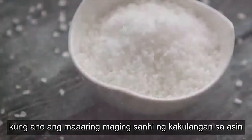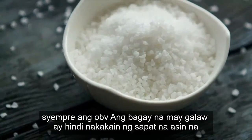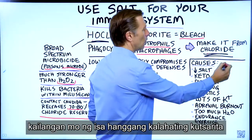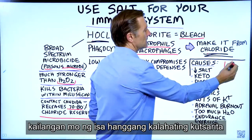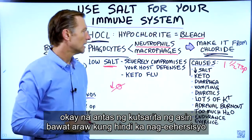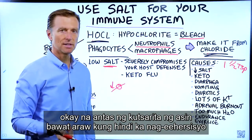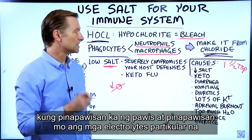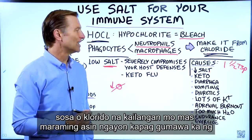Now let's talk about what would cause a deficiency in salt. The obvious thing is not consuming enough — you need about one to one and a half level teaspoons of salt per day if you're not exercising. If you're sweating a lot and losing electrolytes, specifically sodium and chloride, you need more salt.